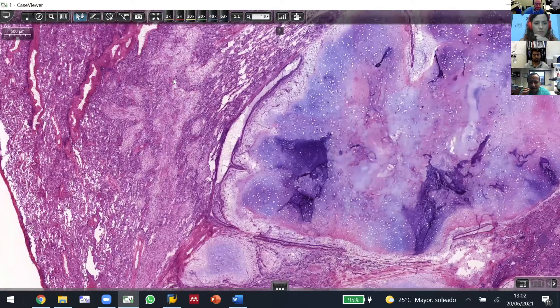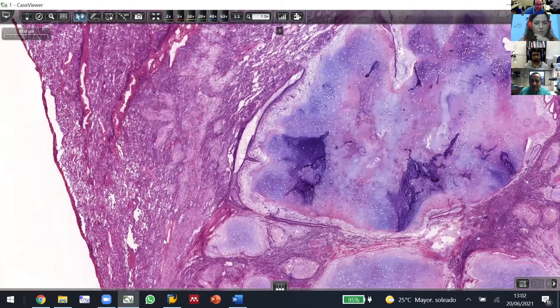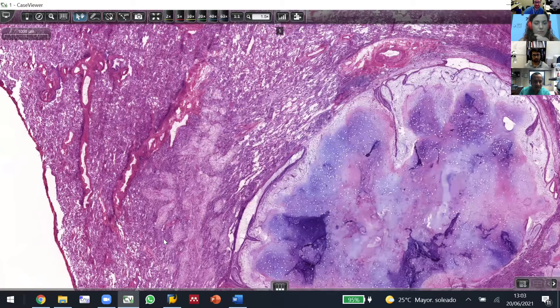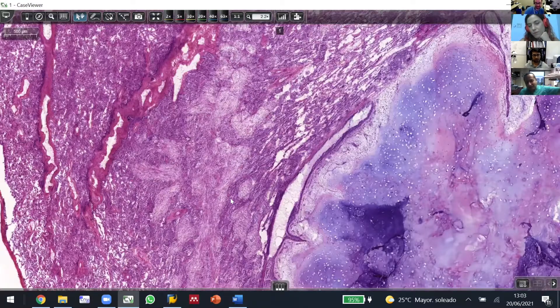There's occasionally a little giant cell or hemosiderin-laden macrophages and things like that. So that needle track — this one is odd because it faces sideways, but sometimes it faces towards the lesion. You can see it pointing towards the lesion. That's a well-described biopsy site change in the lung.